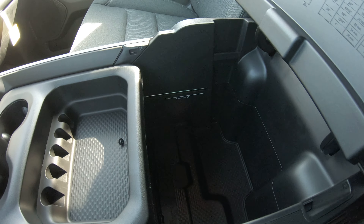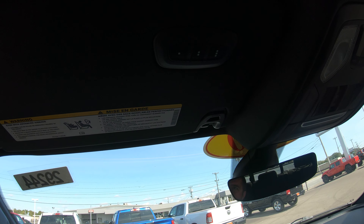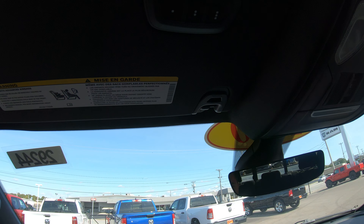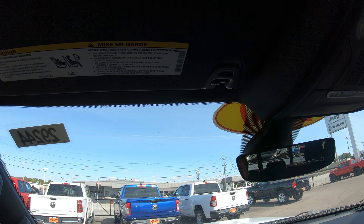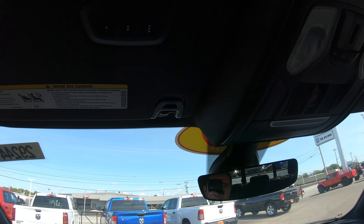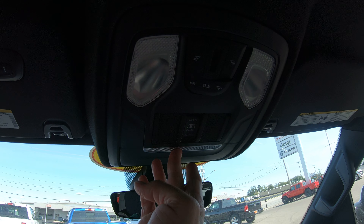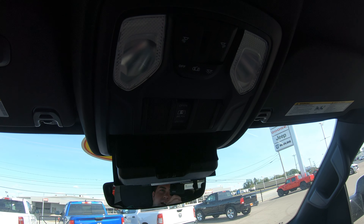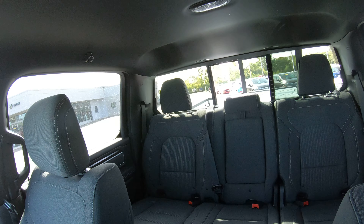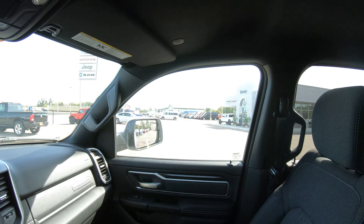Above the driver's seat you'll notice three buttons for universal garage door openers — you can program up to three garage door openers into the truck so you no longer have to carry them around. In the center between the driver and passenger seating up top, there's a spot for sunglasses or other items, and a button for the power rear sliding window, which is also defrostable.